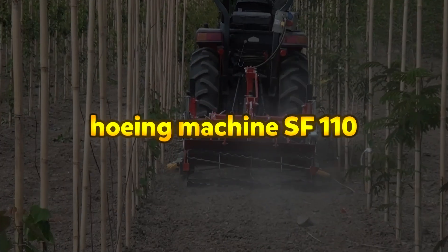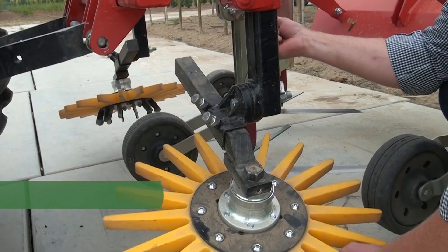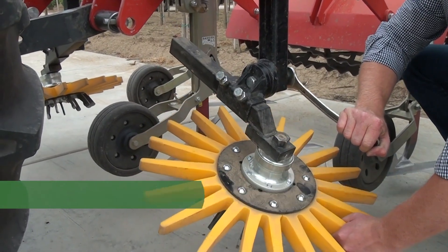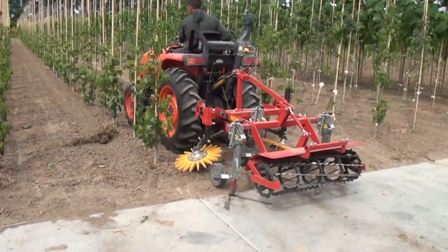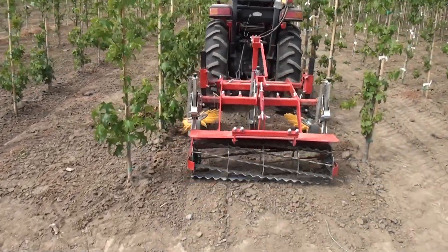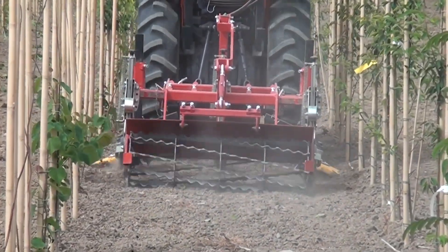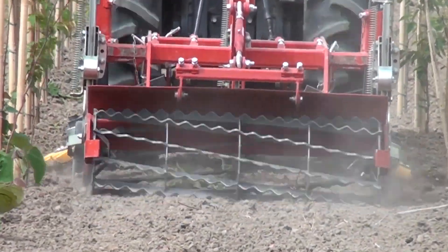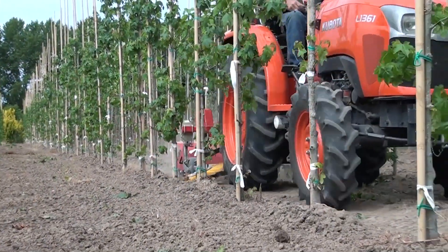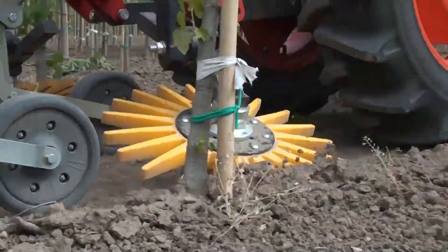The Damcon SF110 hoeing machine is designed for effective and precise weed control using horizontal hoes. These hoes are set for shallow operation, targeting and cutting the root neck of weeds without disturbing the surrounding soil excessively. The SF110 is available in various working widths, and can be equipped with optional attachments such as finger weeders and torsion weeders, offering greater flexibility in mechanical weed management.